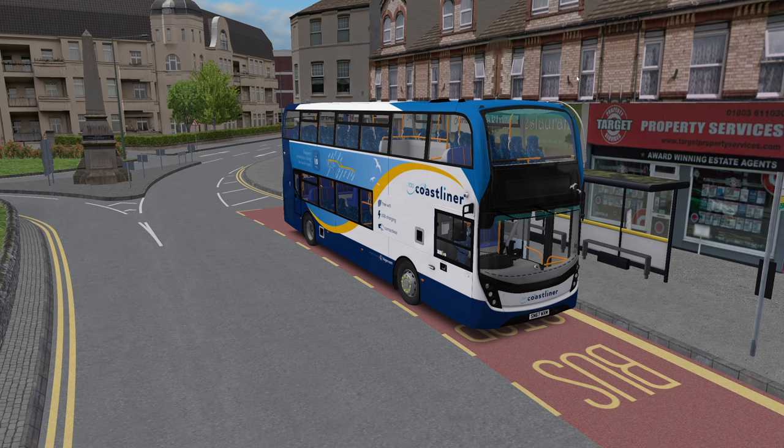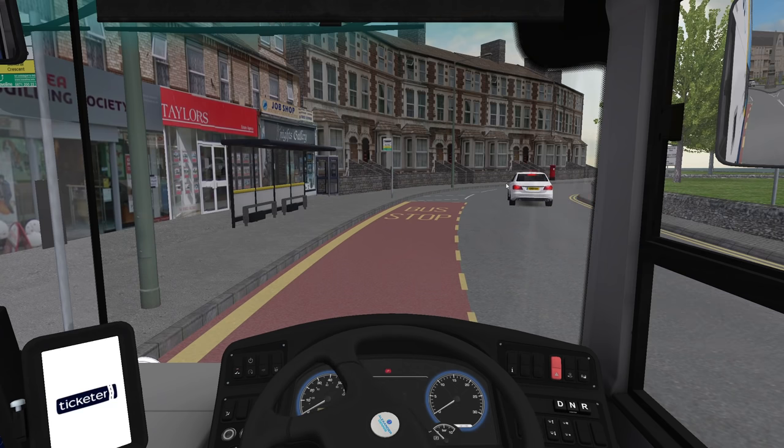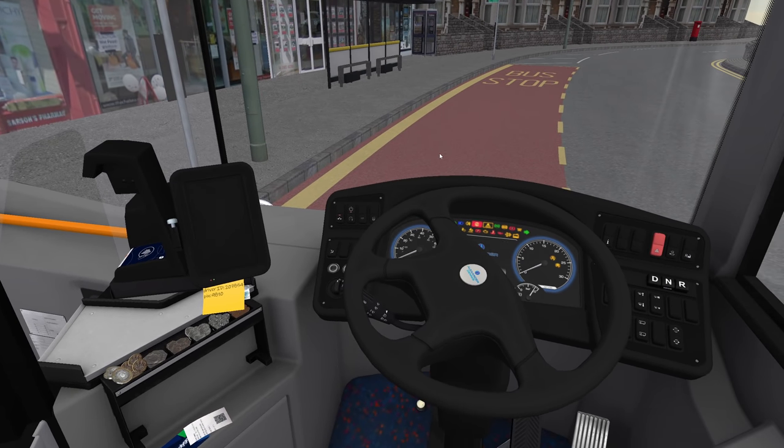It's for the Studio Polygon Enviro 400 MMC. And if you want to go buy the bus, there's a link in the description where you can find that. This is version 1.2 of the bus, so it's got all the updates, and this livery has been updated for the newer version.